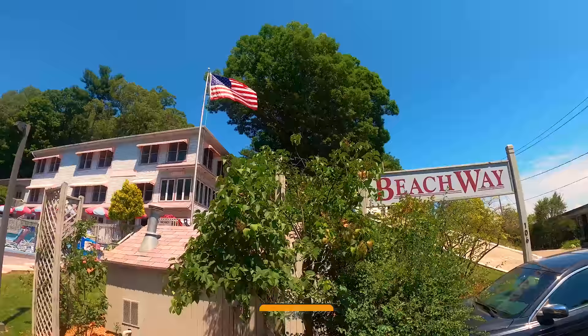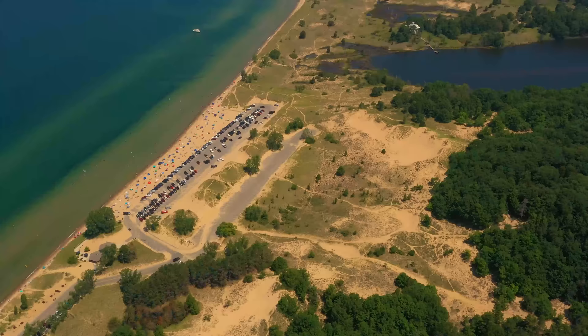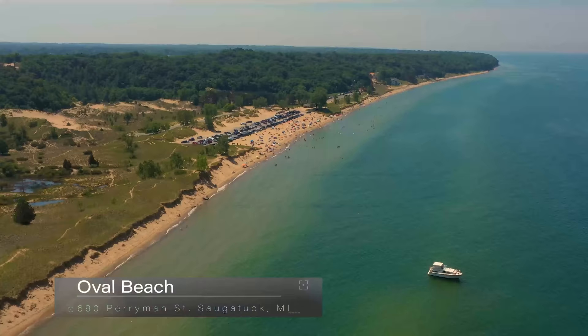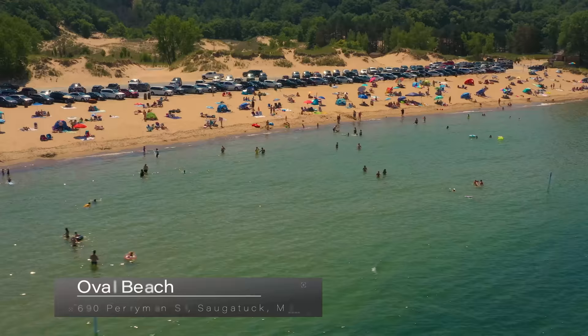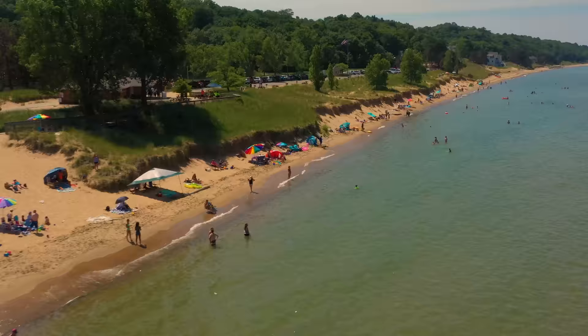The Beachway Resort is the closest resort to Oval Beach on Perryman Street. To get to the beach you can either drive up on Perryman Street or climb 302 steps up Mount Baldhead and descend on the other side into the grassy coastal sands of Oval Beach. Oval Beach was voted one of Condé Nast Traveler's top 25 beaches in the world. The daily entrance fee is $10. It has easy parking, concessions, and a picnic area.